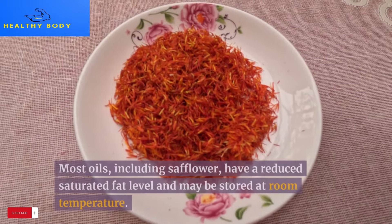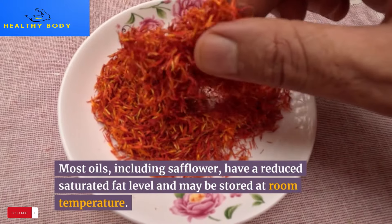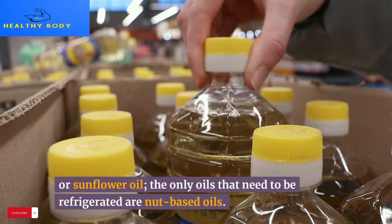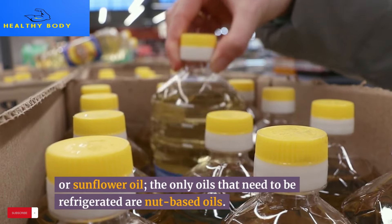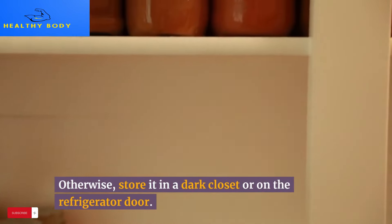14. Oils. Most oils, including safflower and sunflower oil, have a reduced saturated fat level and may be stored at room temperature. The only oils that need to be refrigerated are nut-based oils. Otherwise, store oil in a dark closet or on the refrigerator door.